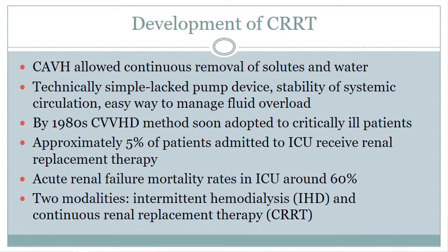In general, 5% of patients admitted to the ICU receive renal replacement therapy, and the mortality is around 60%, so it's a very life-threatening condition. Right now we currently have two modalities to choose from in critically ill patients: one is the standard intermittent hemodialysis, which is the regular dialysis we use in patients with end-stage renal disease, versus continuous renal replacement therapy.